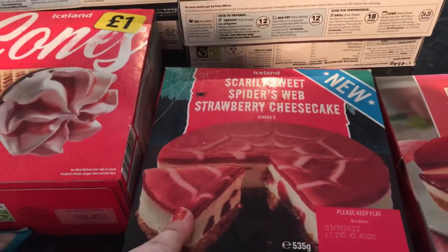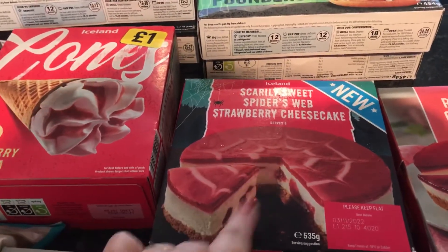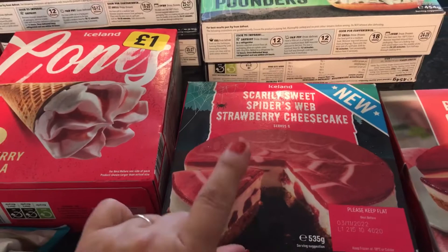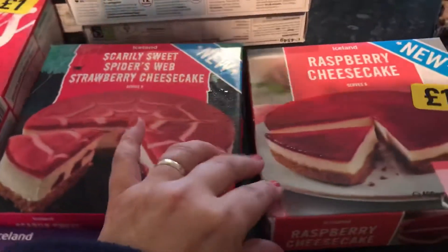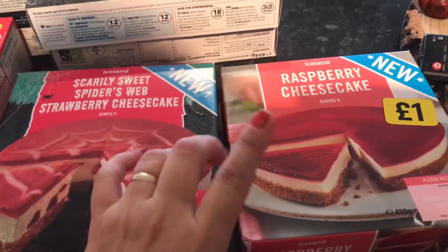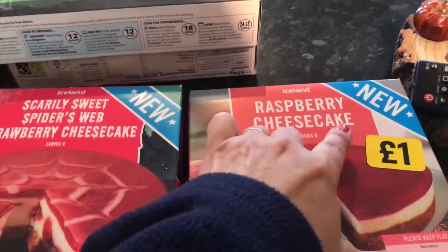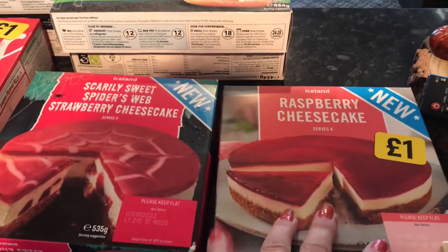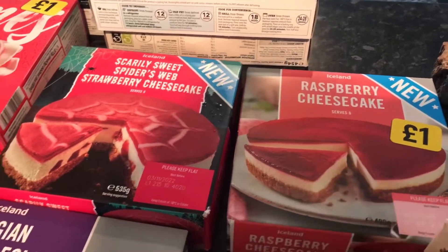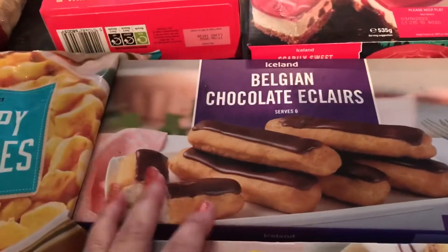I've got some strawberry vanilla ice creams — that's six for a pound. This is the spiderweb strawberry cheesecake, again this one is definitely going to be kept for Halloween, and this was two pounds. A new item is this raspberry cheesecake — it is a new item, only a pound, so I just wanted to see how it compared with flavour and everything.